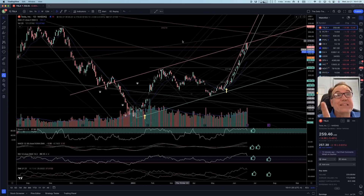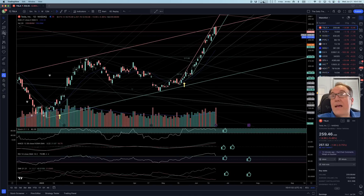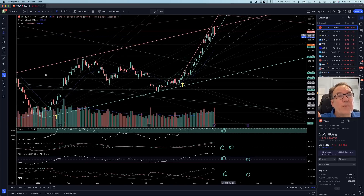We had broken 265.32 yesterday. And as it sometimes happens — and we've said it in the past — having a break of a resistance for one candle maybe is not enough. Maybe it can get reversed. So this is what happened today. We had also broken above this channel resistance, and now we are just back in. This is not the best thing in the world, but these things happen.